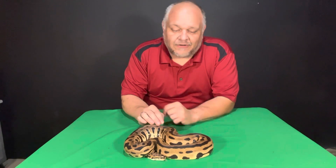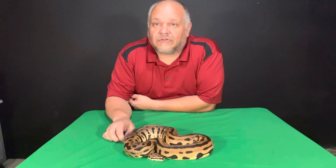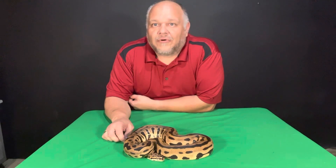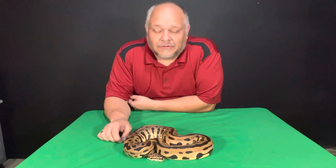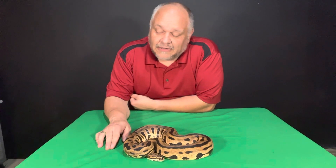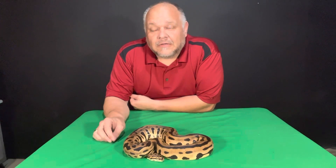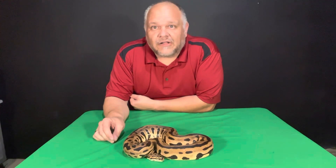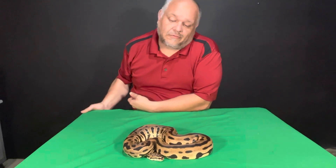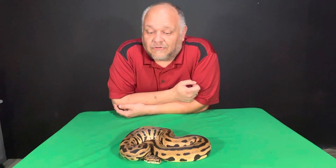We'll probably do a different video a little bit later in regards to actually showing off her pattern. She is a spot-nosed leopard pet clown. As you guys know, my projects are gonna be Batmans. She is going to pair with Scarecrow primarily, and I've got a vanilla — just a vanilla clown, a visual clown.